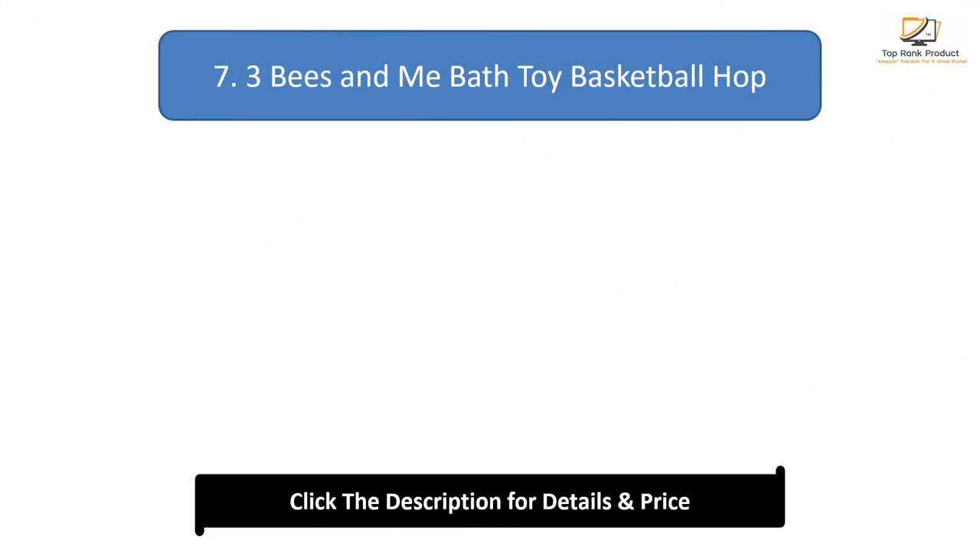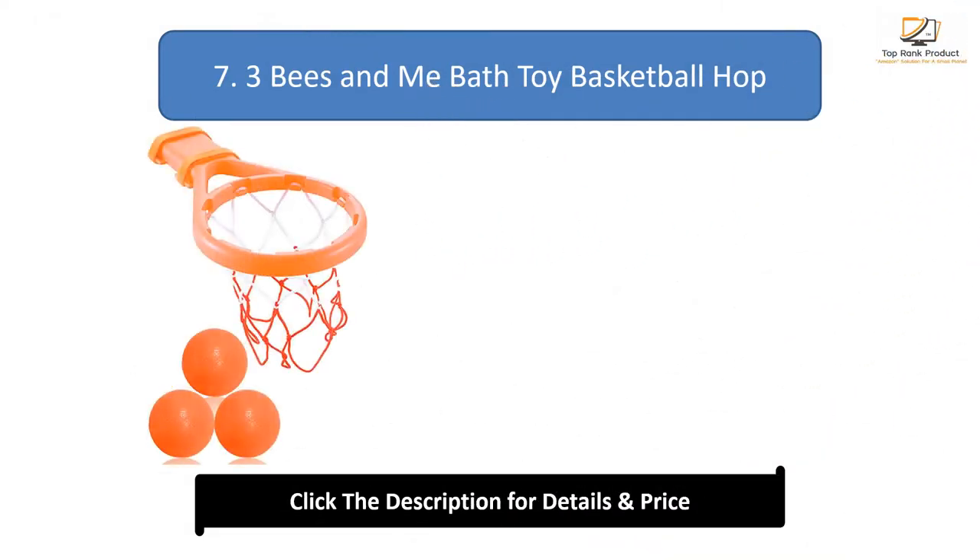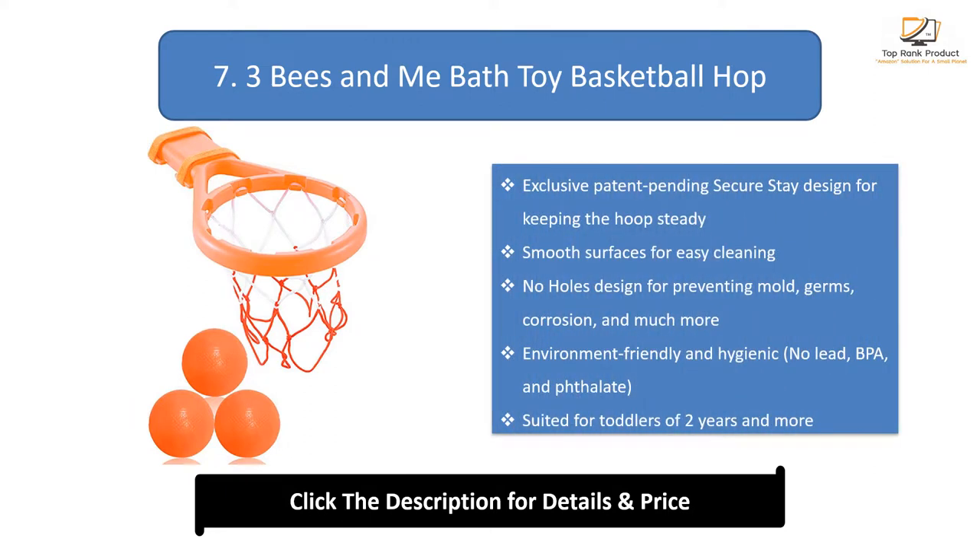Number 7: Three Bees and Me Bath Toy Basketball Hoop. Exclusive patent-pending Secure Stay Design for keeping the hoops steady. Smooth surfaces for easy cleaning. No-holes design for preventing mold, germs, corrosion, and much more. Environmentally friendly and hygienic — no lead, BPA, or phthalate. Suited for toddlers 2 years and older.